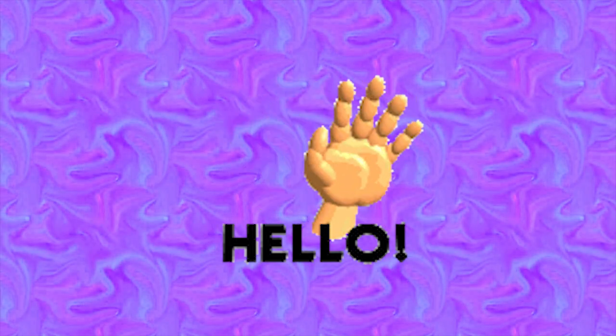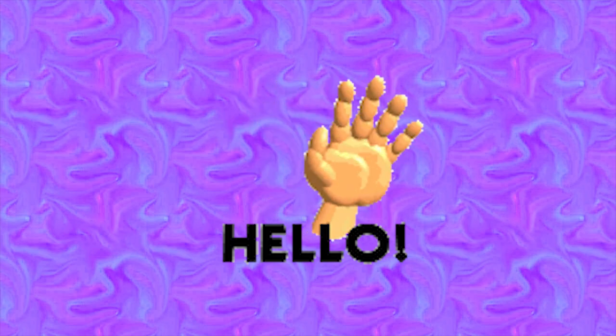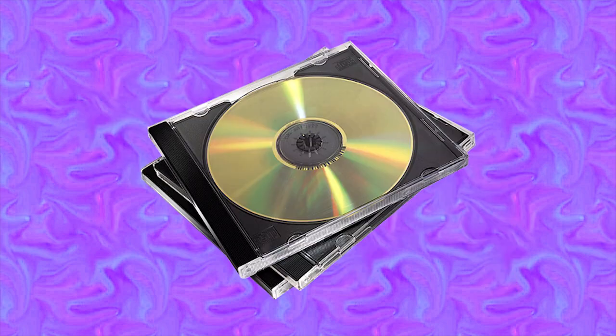Hi there! This is my first video on this channel, and this channel is just going to be the place where I talk about whatever I feel like — probably something kind of weird and obscure that most people don't care about. Starting with what I want to talk about today: optical disc packaging.